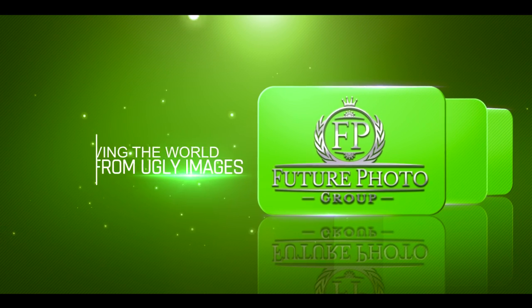Future Photo Group — saving the world from ugly images. If you like our photo booths, check out some of our other marketing tools.